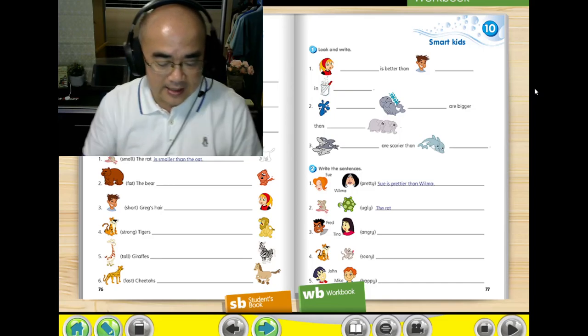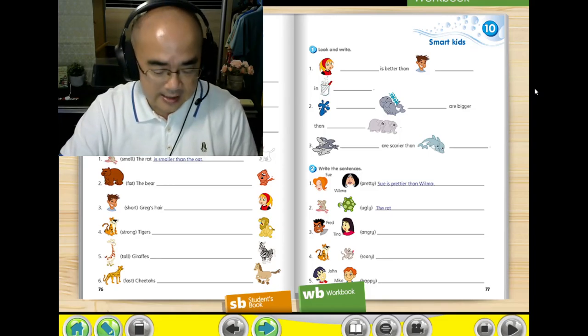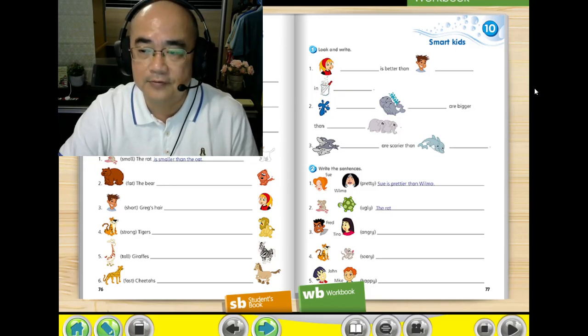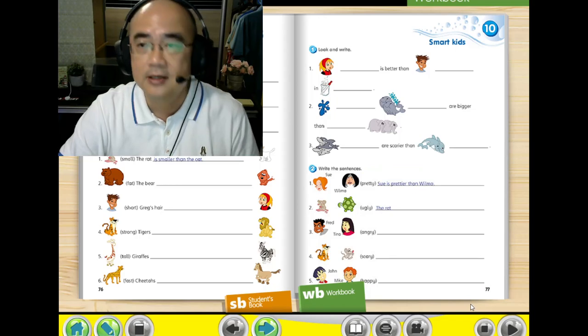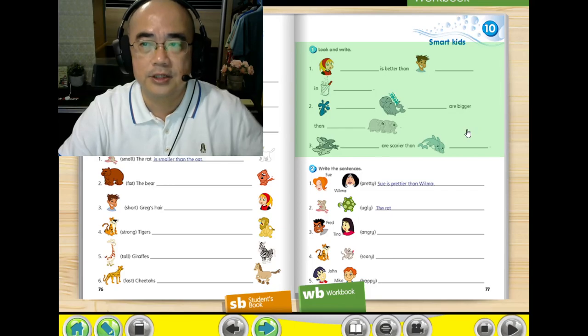And this can be found in your workbook, page 77. We are going to do question 1 and question 2. Now we look at question 1.